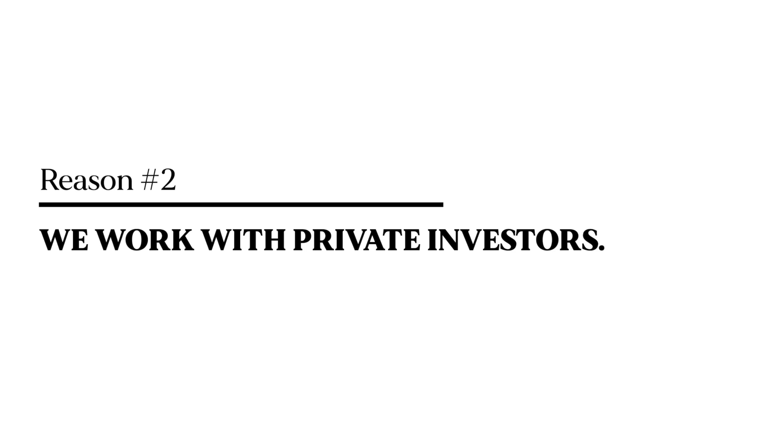Reason number two is because we are working with private investors on most of our deals, and of course on this one as well. Usually we are giving our investors six to eight percent fixed return annually. In order to be able to give that level of return and still have something left over for ourselves, we need to have a higher ROI on each deal — that's the profit margin we're operating on. We are putting our investors first because they lend to our business; we want to make sure they get their returns and are happy. Whatever is left over is the margin we can use for the next project or for taking out a salary.